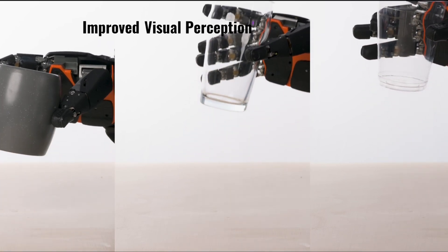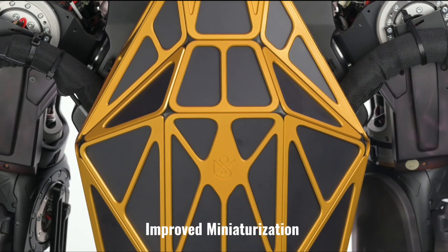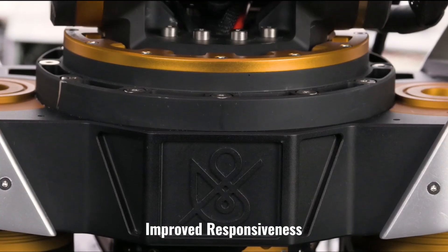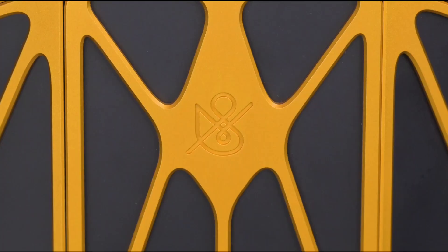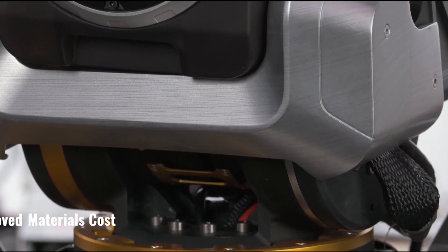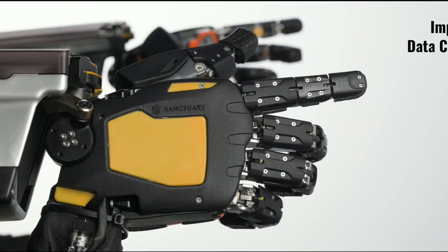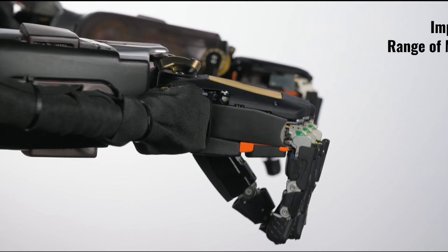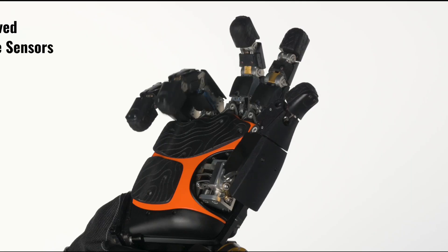Imagine efficiency soaring to new heights, safety becoming a given, and sustainability turning from a challenge into a reality. Sanctuary AI's vision isn't just about robots — it's about solving labor challenges that have been plaguing organizations for ages. We're at the dawn of a new age where robots don't replace humans but amplify our abilities. Sanctuary AI is not just shaping the future, they're helping us reinvent it.